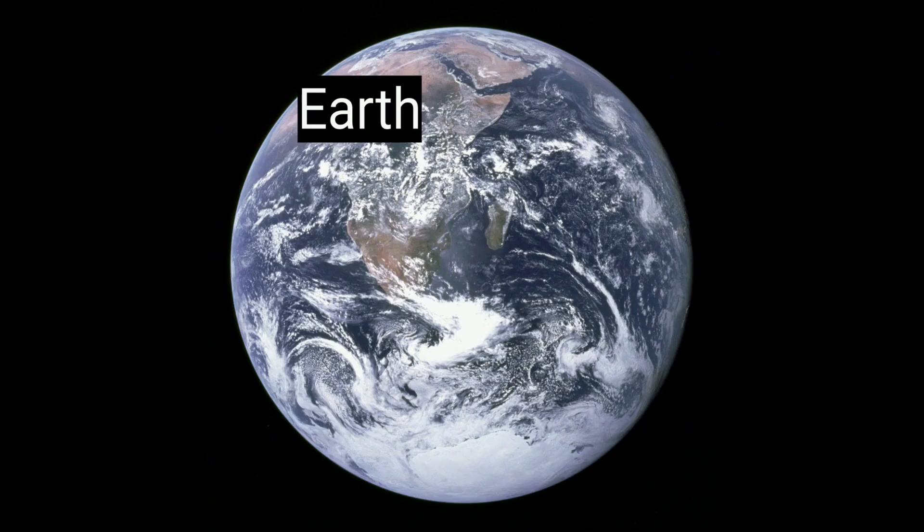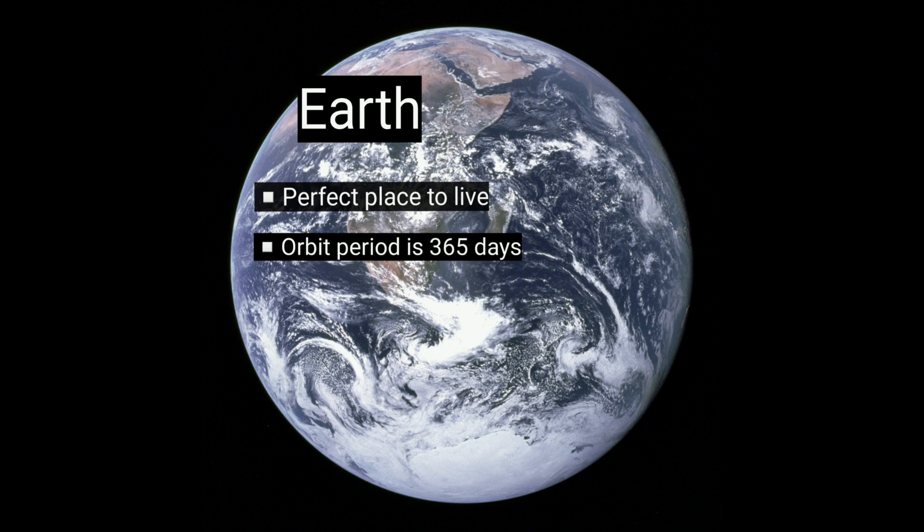Earth is the planet where we live. It is made of rock and is the only planet where water is liquid. As we all know, Earth is the perfect place for life. It takes 365 days to orbit the Sun.